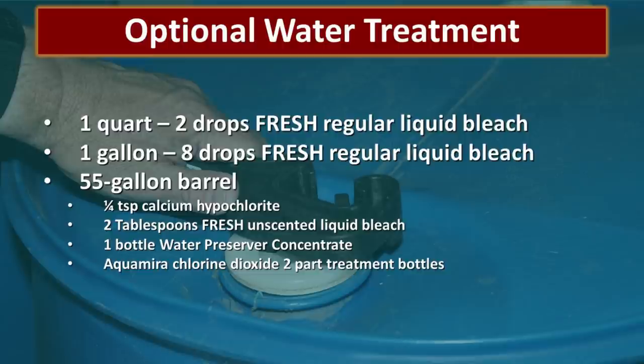Two tablespoons of fresh unscented liquid bleach can also be used. We emphasize fresh because as chlorine bleach sits on the shelf, it becomes weaker. If it is not fresh, you probably won't have enough chlorine to kill the pathogens, and you don't want to add too much because liquid bleach contains other chemicals beyond sodium hypochlorite. A couple of more expensive options include one bottle of Water Preserver Concentrate or Aquamira chlorine dioxide, which is a two-part treatment. We'll put links in the description. You don't need to use all of them — just pick one.